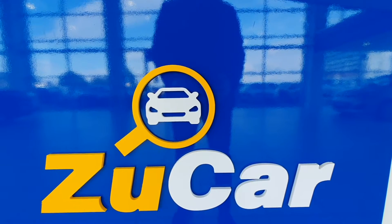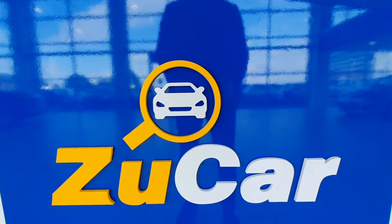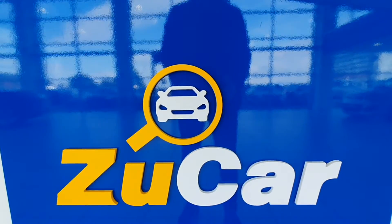Hi and welcome to ZooCar, home of many pre-loved cars and hopefully the right one for you. Today we'll be taking a look at a gorgeous 2018 Hyundai Tucson with four-wheel drive.